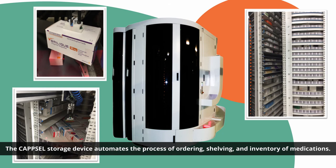The Capsule Storage Device automates the process of ordering, shelving, and inventory of medications. This makes stock taking and the verification of supplied medications a more robust and efficient process, and ensures medication safety and security.